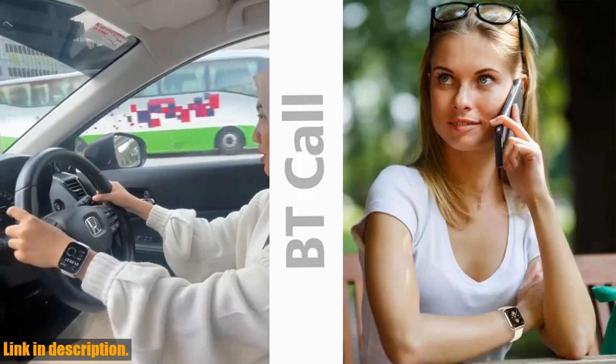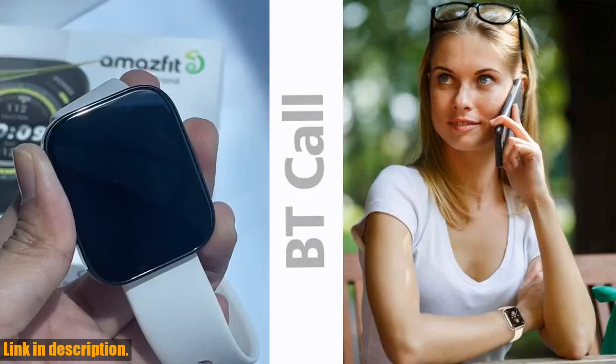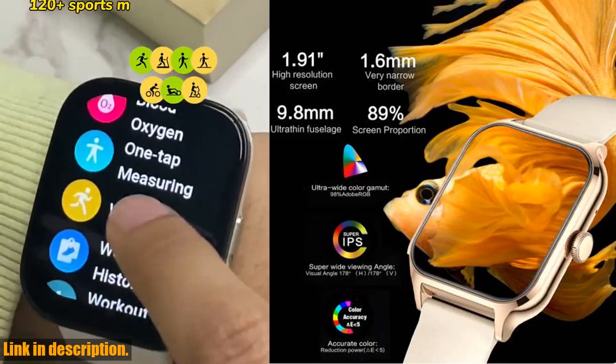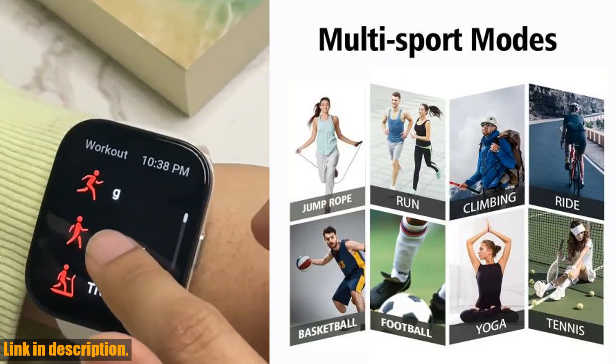The Senbano smartwatch also features personalized menu interaction and quick slide options, offering diverse aesthetic needs to suit your unique style. And with the ability to monitor blood pressure and oxygen levels, this smartwatch puts your health in your hands.